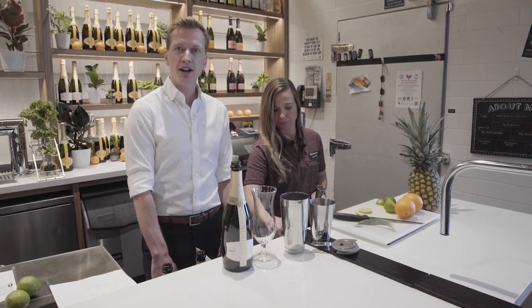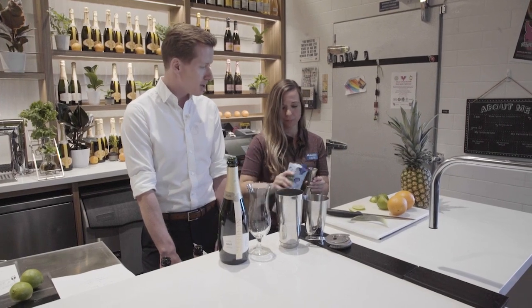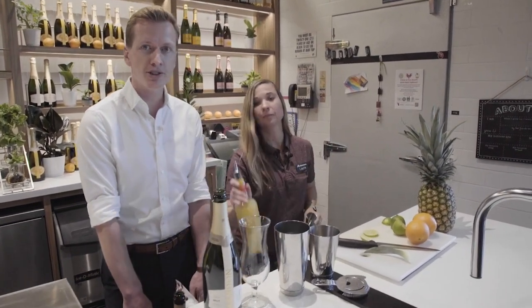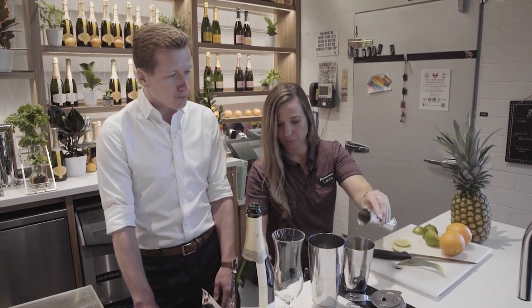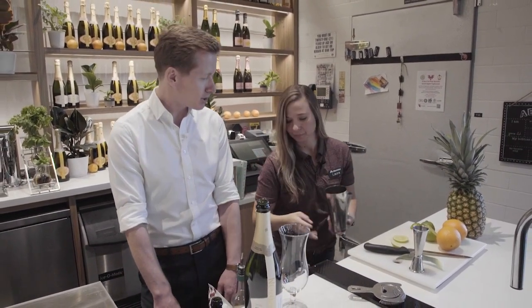Always a reminder to use the very highest quality ingredients — use them fresh when you can because that's going to give you the best flavors in your cocktails. One ounce of coconut water is going to go into that shaker, and then we're going to need two ounces of pineapple juice. Two ounces of pineapple juice is going to give you that nice tropical flavor in the Chandon Colada.